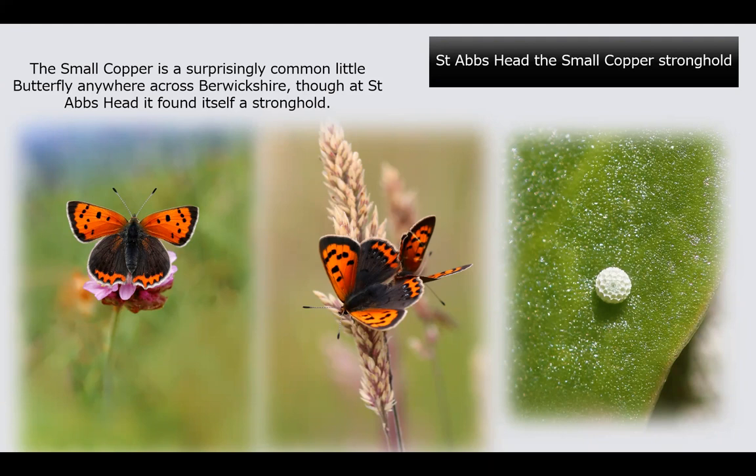At St Abb's Head, the small copper can be seen every single day of the year, and the numbers here are matched nowhere else in Berwickshire. The best place is the east side of Mire Loch. On the right-hand side here is a small copper egg — they lay their eggs on common sorrel, sheep's sorrel, or common docks on the upper side of the leaf. Once hatched, the caterpillars crawl around to the underside of the leaf where they feed. The little eggs are very distinct — almost like tiny golf balls.